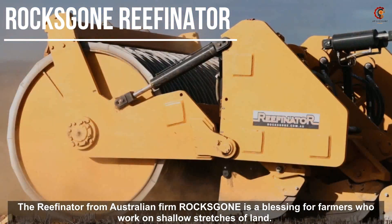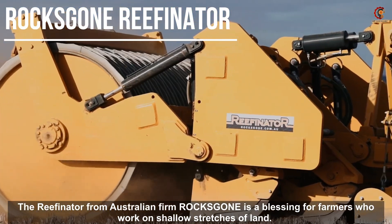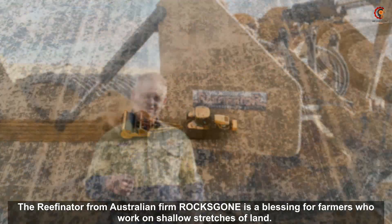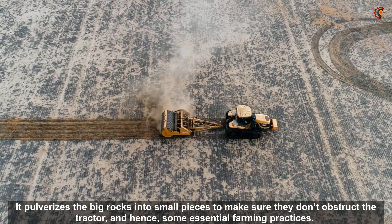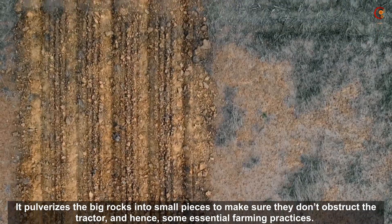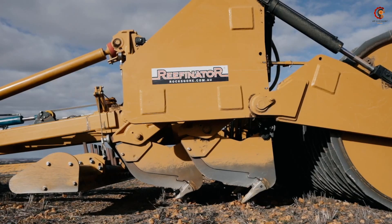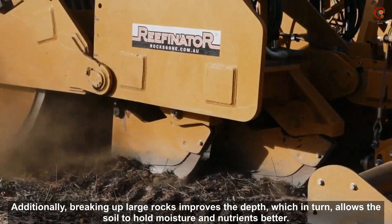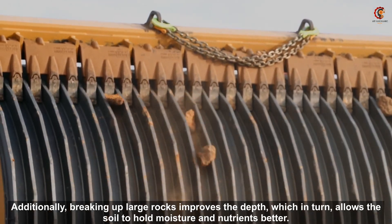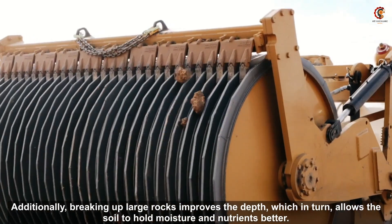The Reeferinator from Australian firm RocksGone is a blessing for farmers who work on shallow stretches of land. It pulverizes big rocks into small pieces to make sure they don't obstruct the tractor and hence some essential farming practices. Additionally, breaking up large rocks improves the depth, which in turn allows the soil to hold moisture and nutrients better.